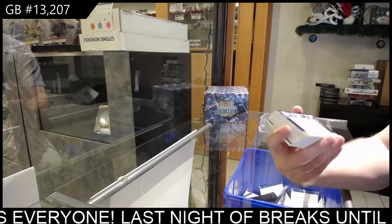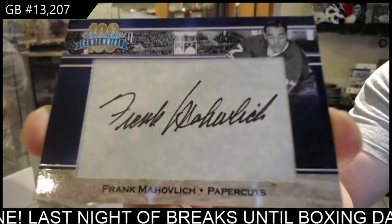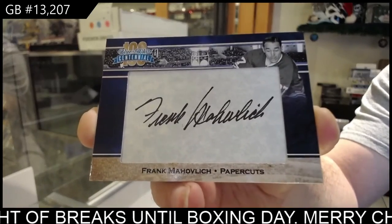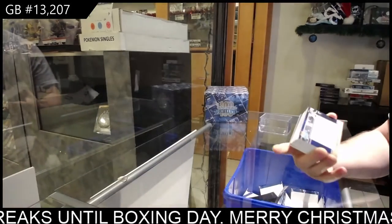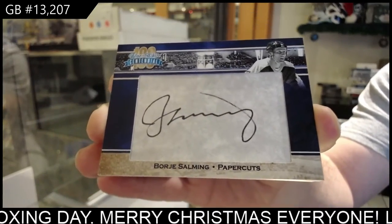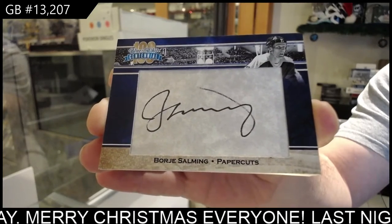Now the hits — that's a good start. Autograph of Frank Mahovlich. Autograph of Borje Salming. That's two good autos.